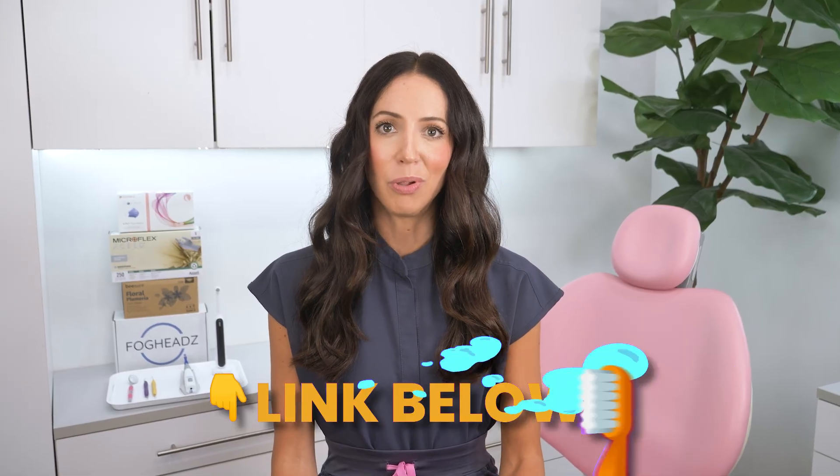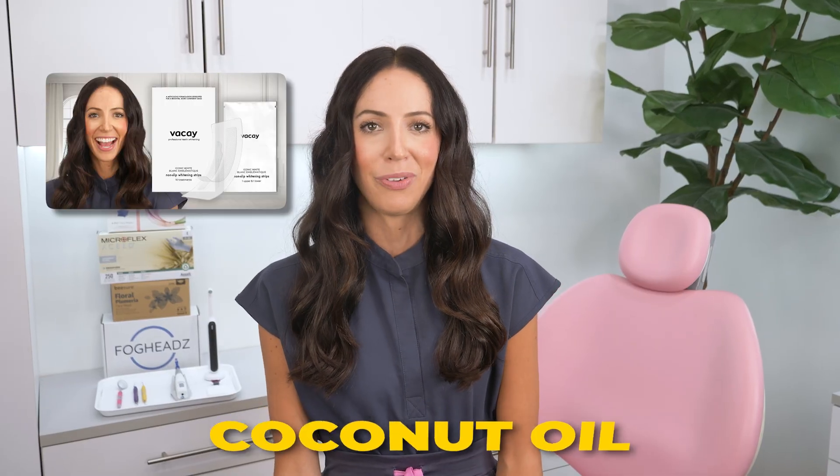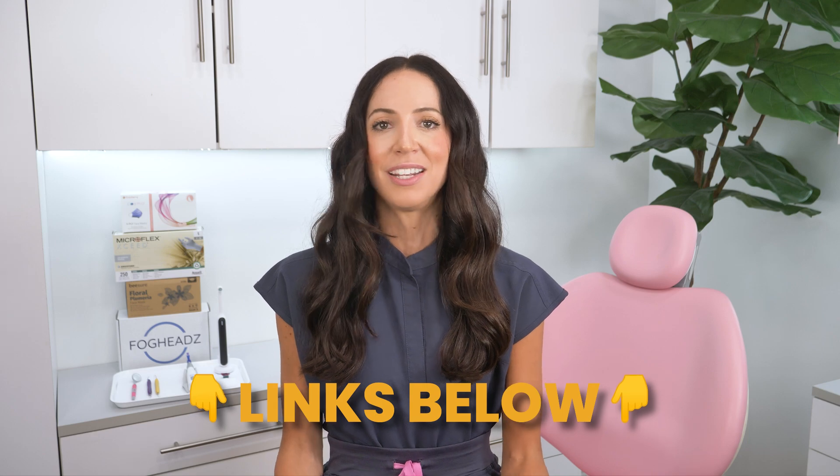White strips are affordable and effective when used consistently — great for at-home whitening over a couple of weeks. I've been using Vacay Teeth Whitening strips lately and really like them. They use peroxide plus ingredients like coconut oil to help rehydrate enamel and reduce sensitivity. This video is not sponsored — I have worked with them in the past so I have an affiliate link. I'll also link other white strip options available on Amazon.